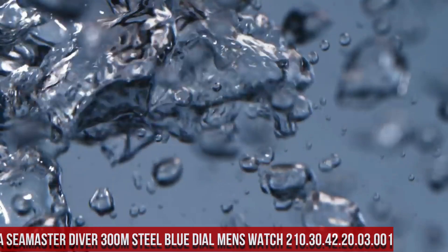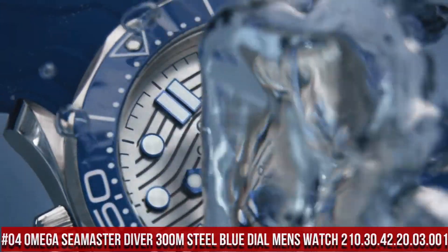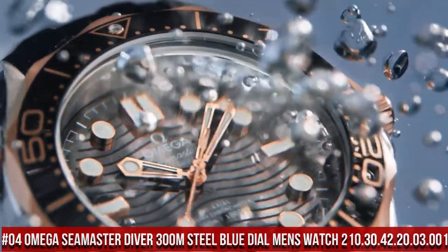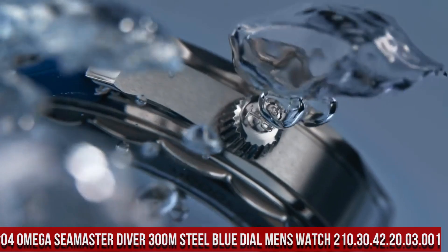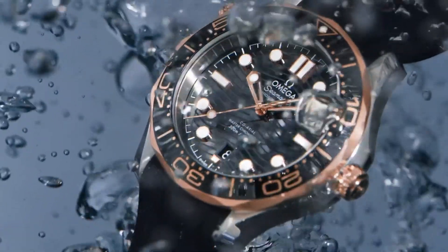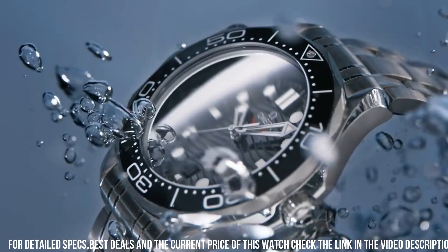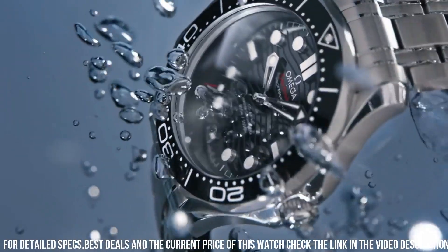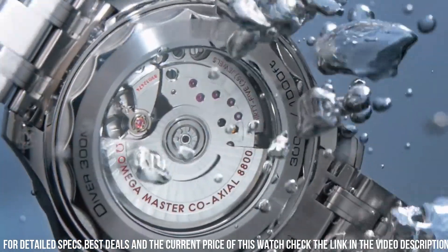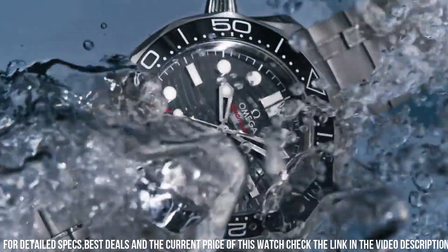Number 4: Omega Seamaster Diver 300M Steel Blue Dial Men's Watch 210.30.42.20.03.001. Water resistant depth: 300 meters. Dial window material type: Sapphire. Display type: Analog. Clasp type: Push Button Foldover Clasp with Safety. Case material: Stainless Steel. Case diameter: 42mm. Case thickness: 14mm.